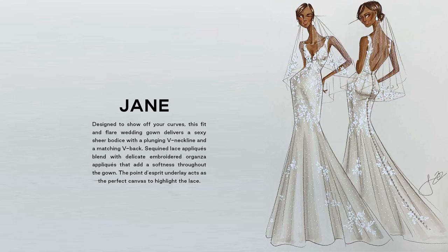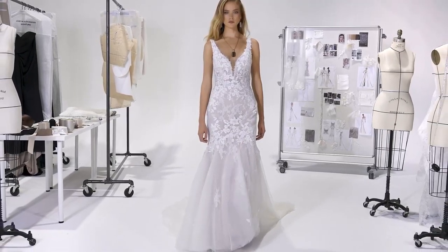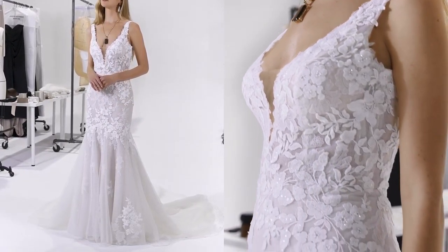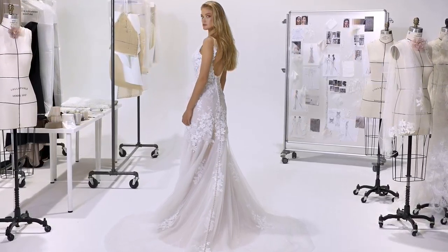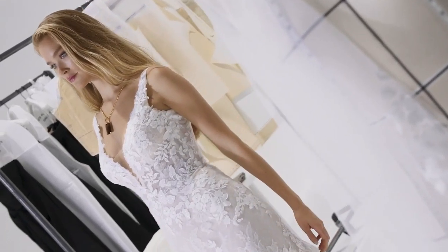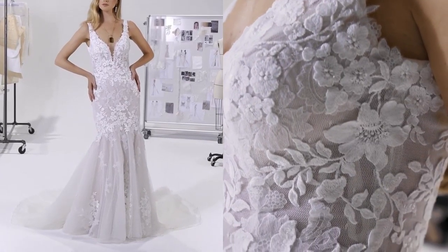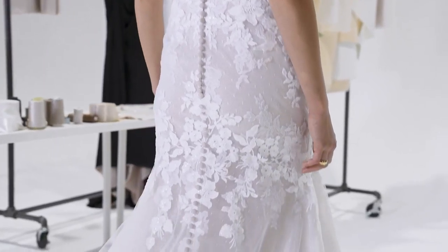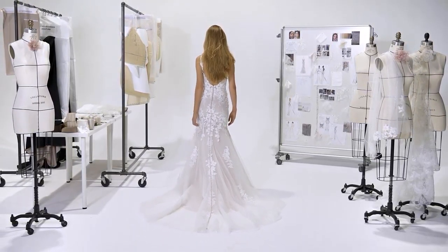Jane, style 99212, is a fit and flare that delivers a sexy, sheer bodice with a plunging V-neckline and matching V-back. Sequined lace appliques blend with organza-embroidered appliques throughout the gown. Point d'Esprit acts as the perfect canvas to emphasize the lace. Soft, stretched jersey lining ensures a comfortable fit. A fingertip-length lace veil is sold separately as 99212-V.